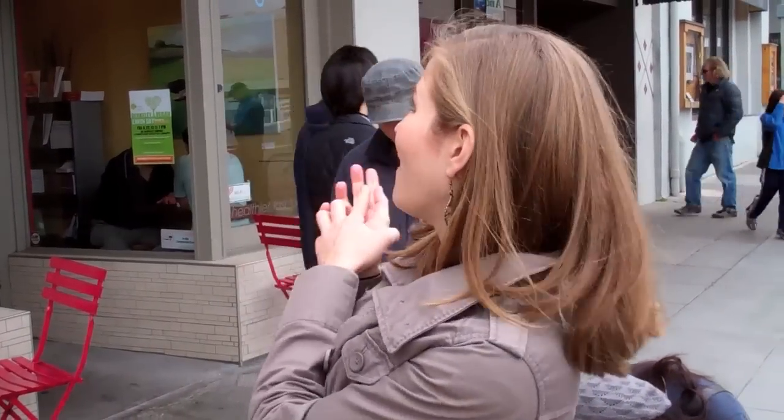Hey guys, this is Michelle Taylor from veganbreak.com and today we are at Nature's Express in Berkeley, California on Solano Avenue. There are also two other locations, another one in California and then one in Arizona. And true to its name, it is a vegan fast food restaurant.